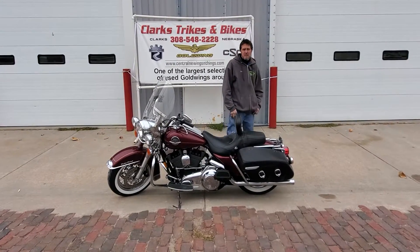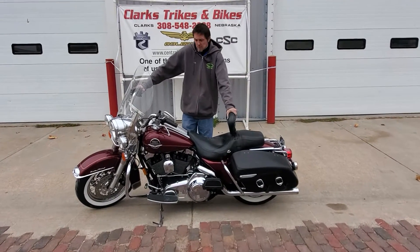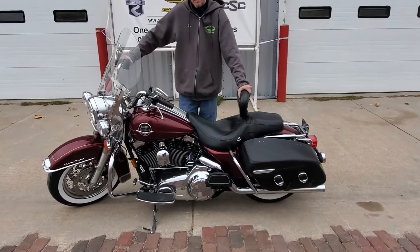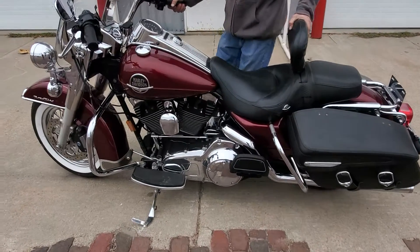Good afternoon everybody and welcome back to Clark Stripes and Bikes. We've got Eric and Joe here today. We are showcasing a 2008 Harley-Davidson Road King Classic. Come on in here with the camera, Joe. Let's go over this Road King a little bit.